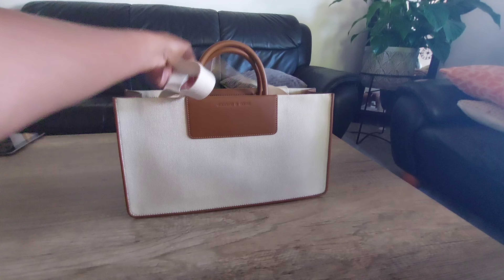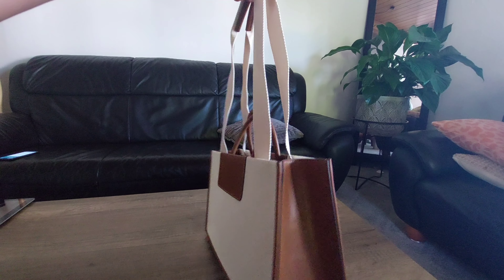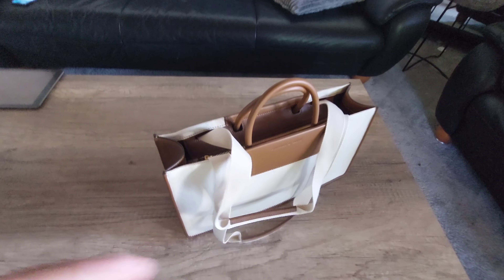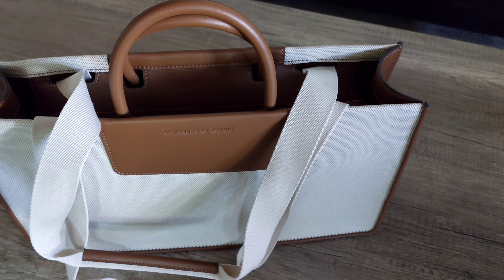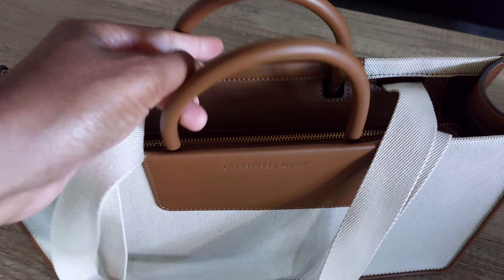This is the shoulder strap. The thing is, I just realized after I bought it that the strap is attached to the bag — it means we cannot take it out. I'm not sure if I would like to use it as a shoulder bag in the future, or maybe I'll just cut it and use it as a handbag.